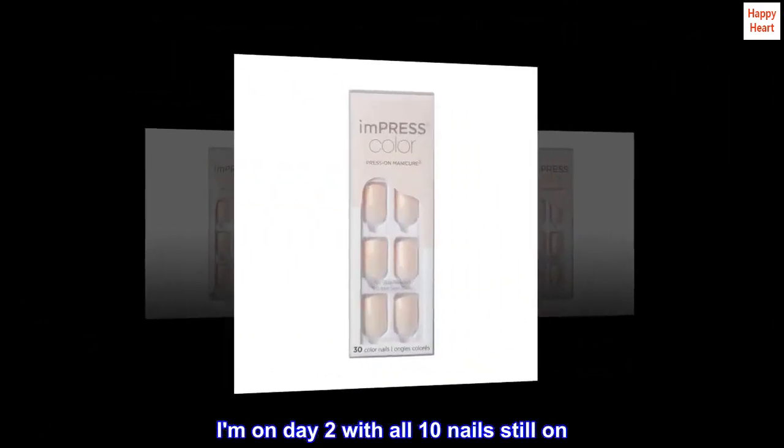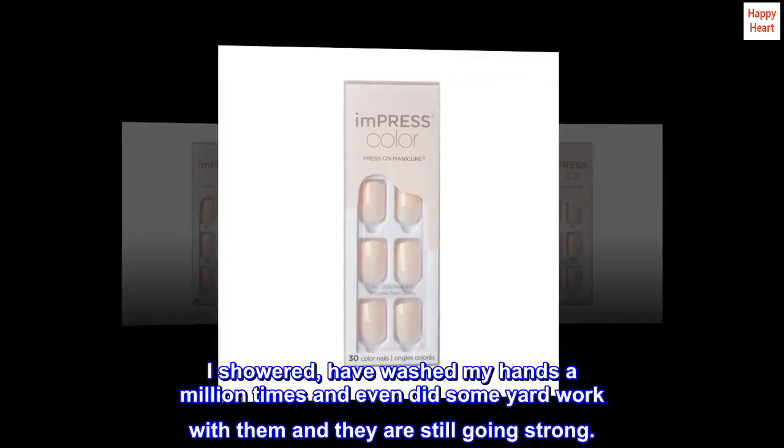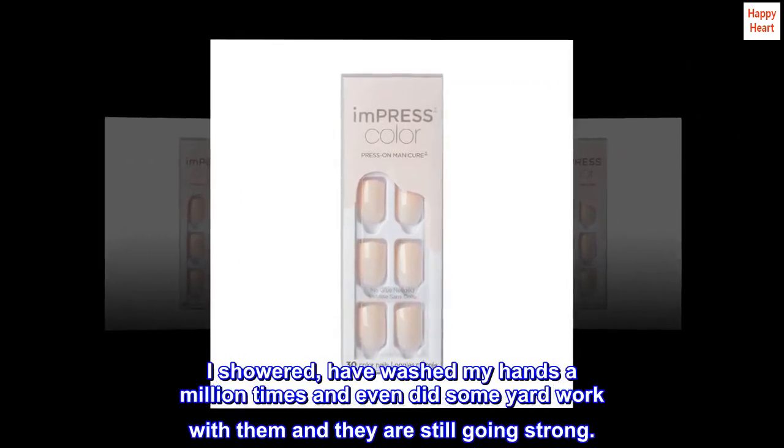I am on day two with all 10 nails still on. I showered, have washed my hands a million times, and even did some yard work with them — and they are still going strong.